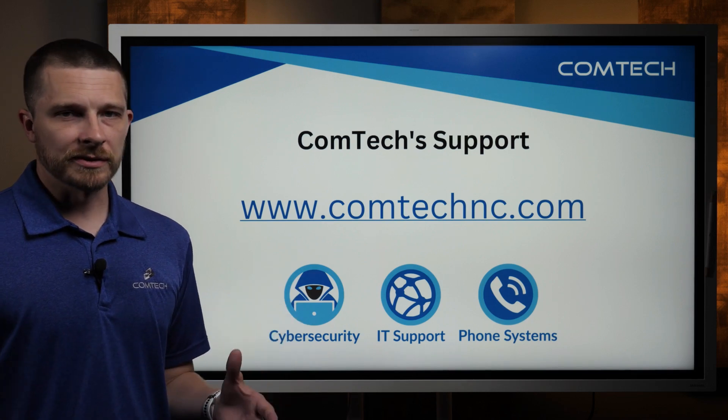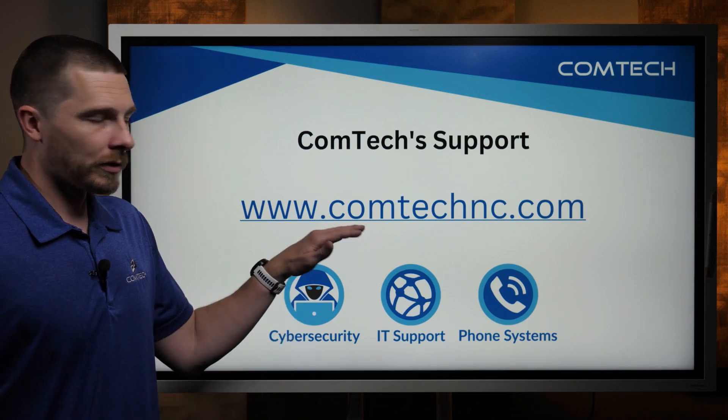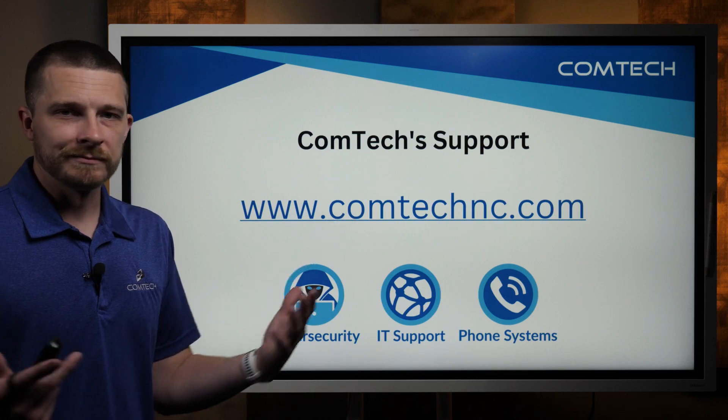If you have any questions on any of this, leave a comment below — we'd love to hear from you. Or go out to our website. Have a great day.